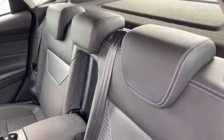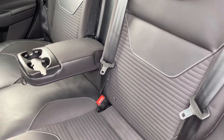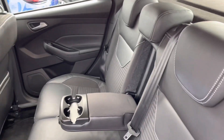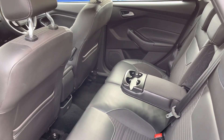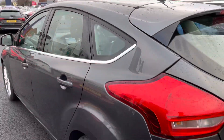Inside the rear of the vehicle you'll find gorgeous partial leather seats with nice white contrast stitching and textured cloth in the centre. There are ISOFIX points on the two outer seats, making it very easy to fit a child seat safely and securely for peace of mind. You also have an armrest in the centre with two cup holders, so passengers can travel comfortably and have a place to store their drinks.